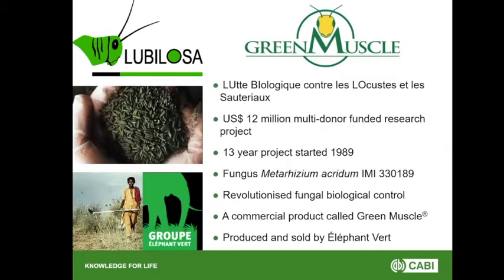Green Muscle originated from Lubolosa — the project that started in 1989. Lubolosa stands for biological control of locusts and grasshoppers. It was a 12 million US dollar multi-donor funded project, very unique not only through the science but in that all these donors came together to fund it. This was a huge project that lasted 13 years.